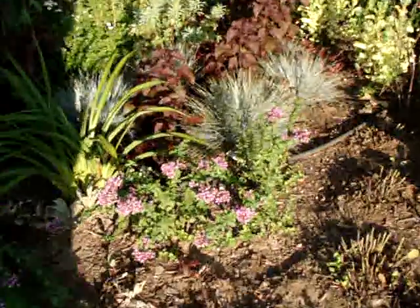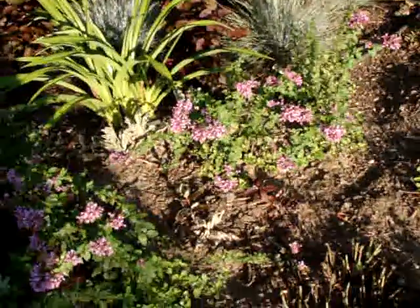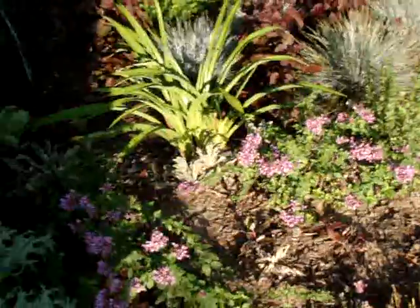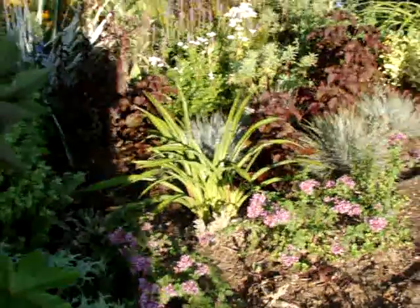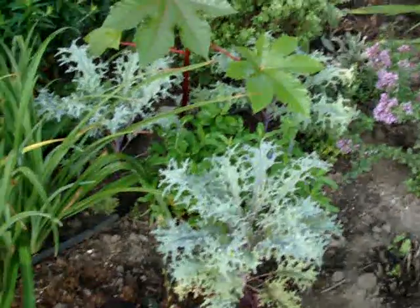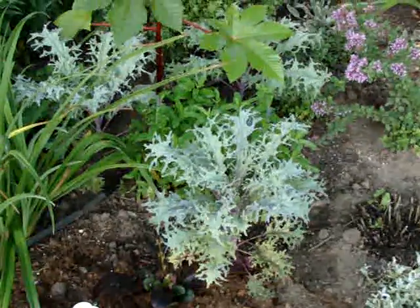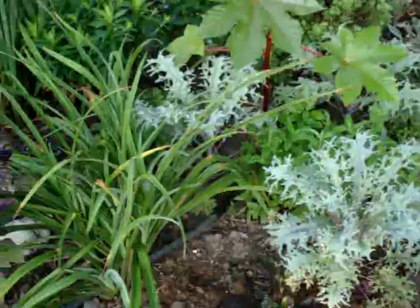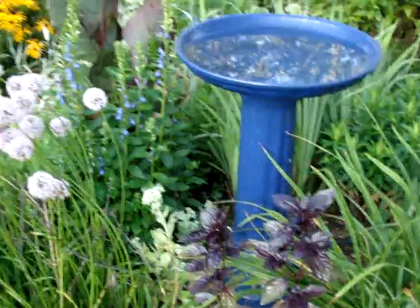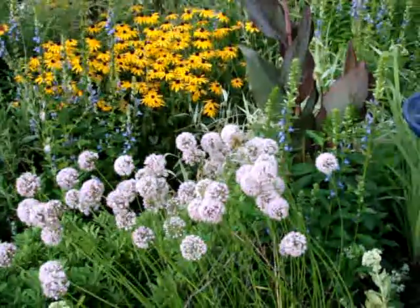That is the ornamental oregano. I'll try not to let it go to seed too much — I don't want it all over, but it's pretty right now and I've deadheaded some. My ornamental kale is doing well. I did have to spray it for that little white butterfly that lays its eggs. And some basil. A pink allium — I think that's my latest blooming allium.